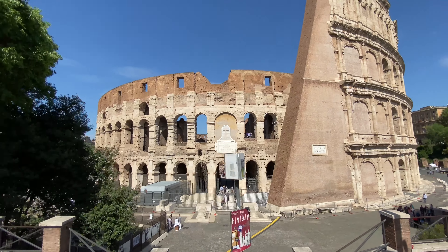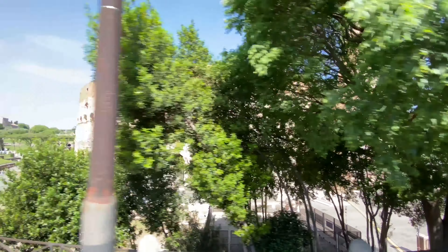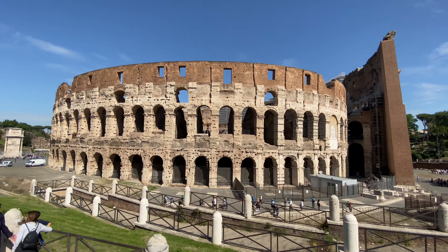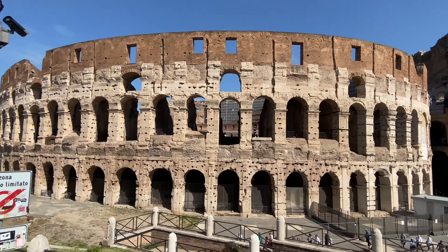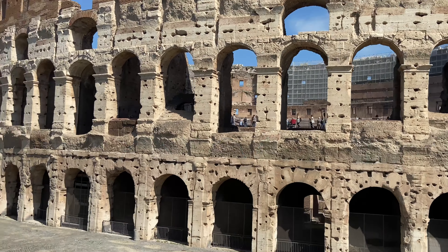This building is entirely oval in shape — it is 189 meters long, 156 meters wide, and 48.5 meters tall. The entire building has a surface area of six acres. Most importantly, this building has 1,950 years of history; it is really, really old.